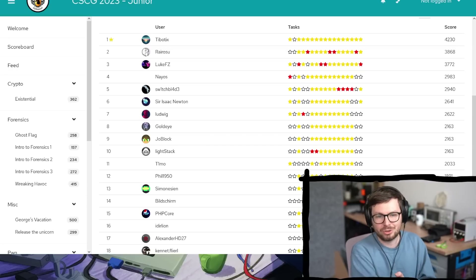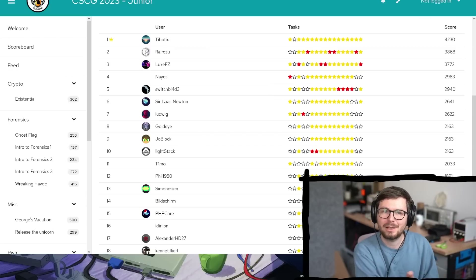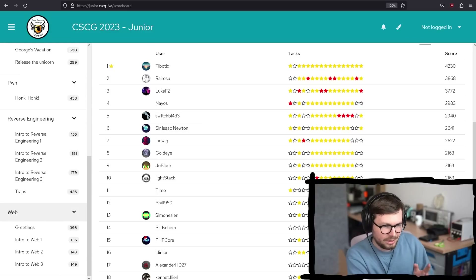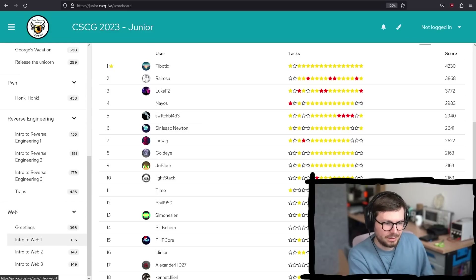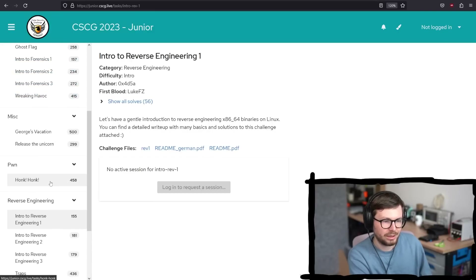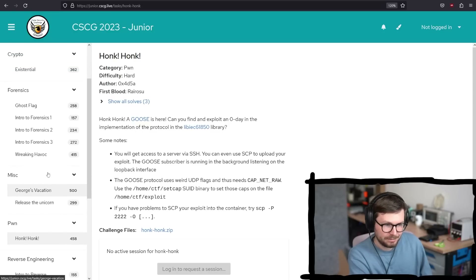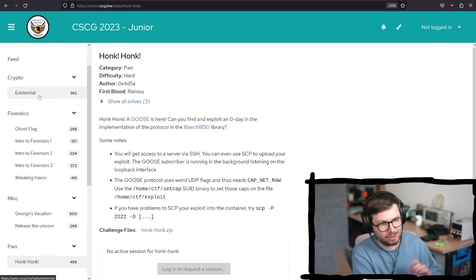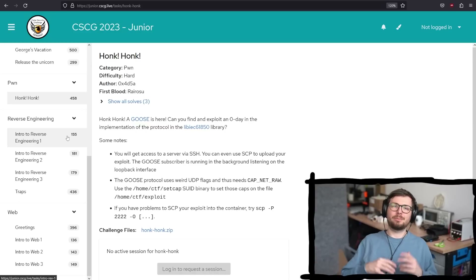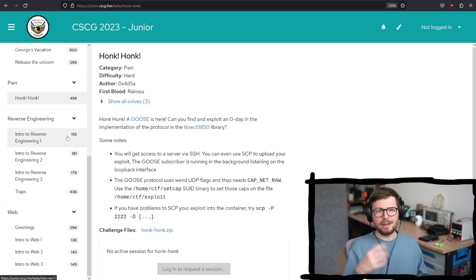That's why you see that decline — which also means if you are a junior and you manage to solve a task that not many people have solved, that's a lot of points. In terms of challenges, there are lots of different categories. There are some introductory challenges to web, some introductory challenges to reverse engineering, there's a pwn challenge, some miscellaneous and a forensic challenge, and even a crypto challenge. And I think what's cool with this CTF is that even if you're not a German student and haven't started with CTFs before, you might want to play this.